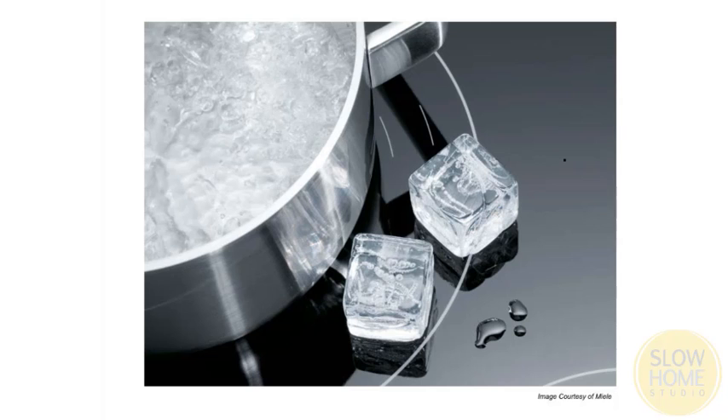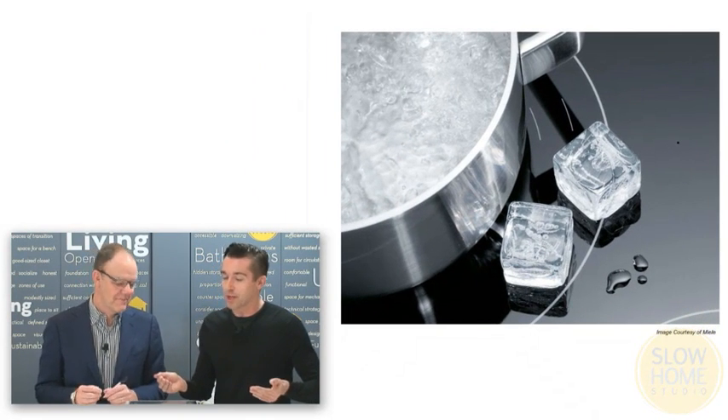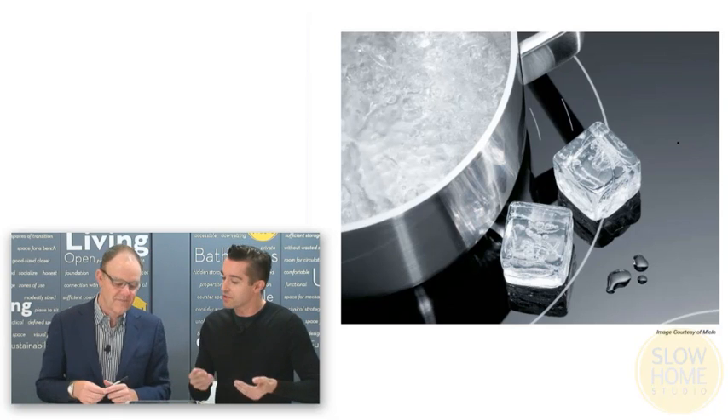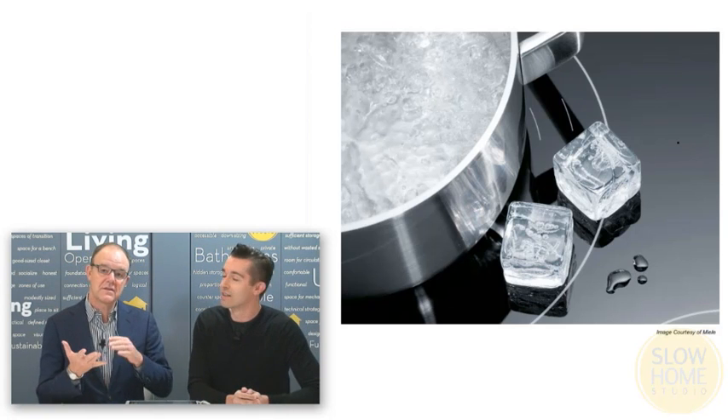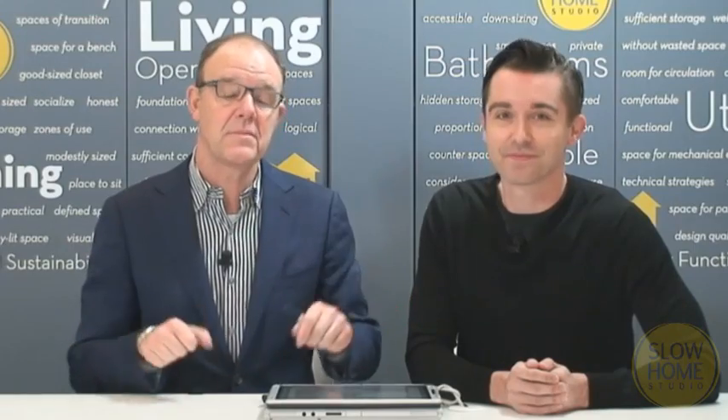You can boil water in 60 seconds with an induction cooktop. This is the famous image from Miele where they've actually got ice cubes next to the boiling water because the surface is cold — there's no heat on the surface. So it's quick, it's efficient, and it is also safer because the cooktop doesn't get hot.